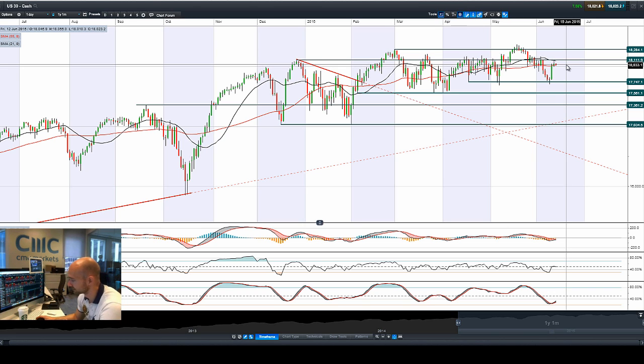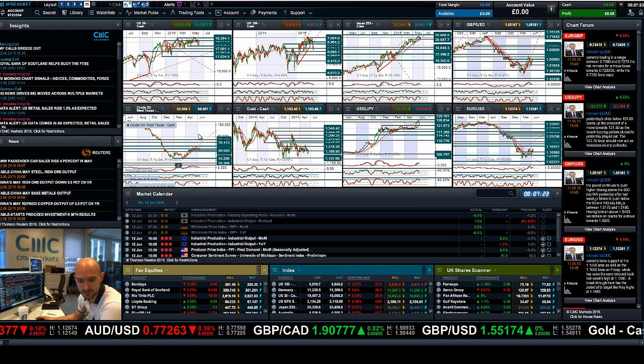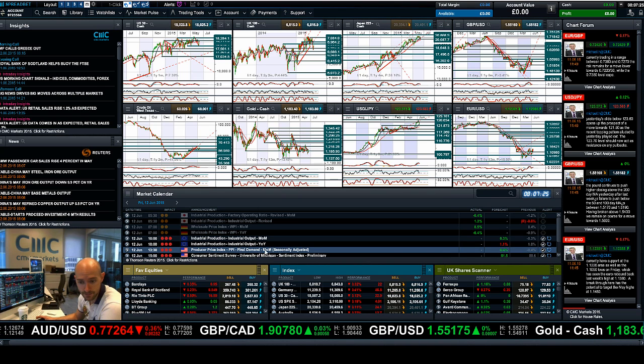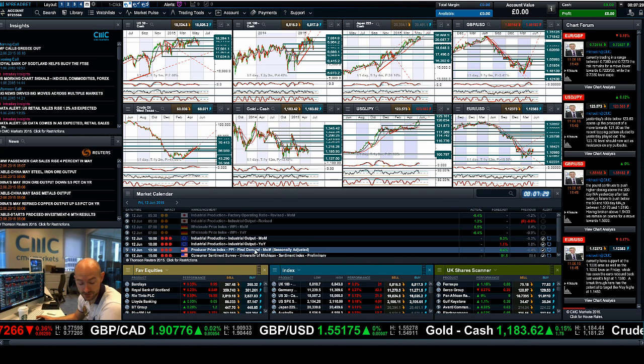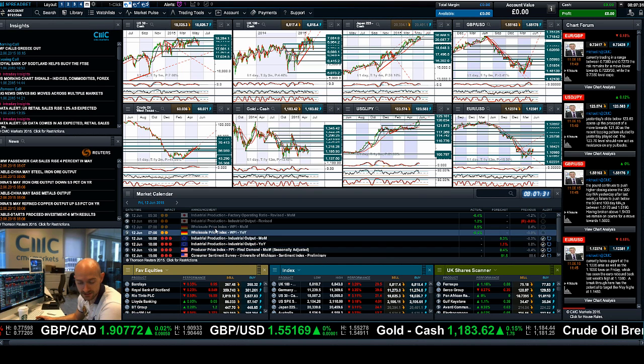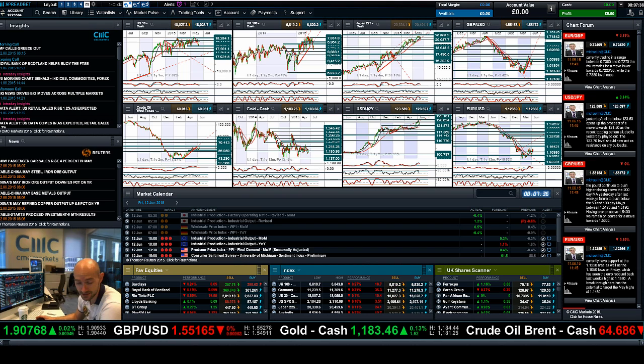That's where we currently sit with the US 30, just below potential resistance. If we manage to get a little bit extra later on today with PPI and the University of Michigan Consumer Sentiment survey, that could be the catalyst we need. We also have eurozone industrial output, so we'll be trading euro-dollar, Germany 30 — that type of stuff impacted by those macro data events.